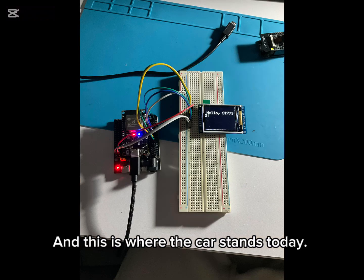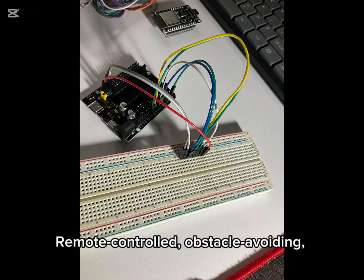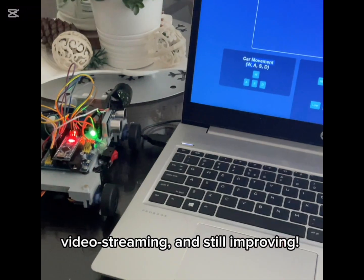And this is where the car stands today: remote-controlled, obstacle-avoiding, video streaming — and still improving.